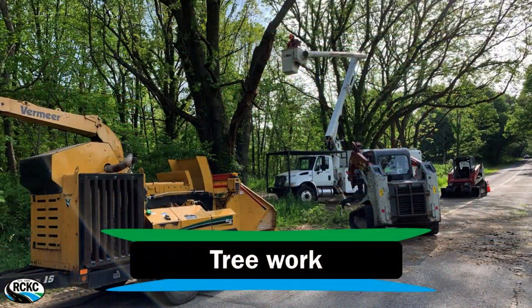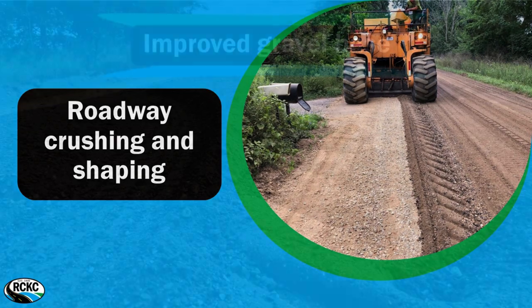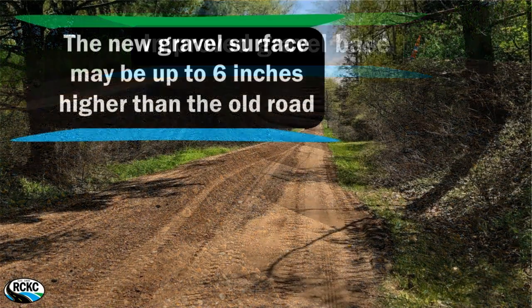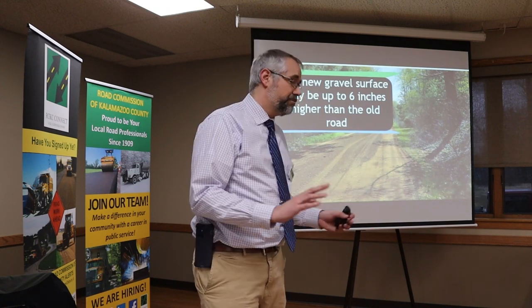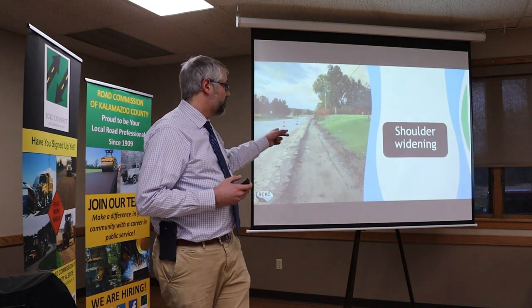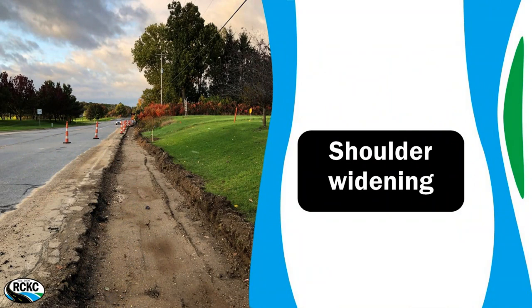To walk you through what we're going to do so you can visualize it: we've done the tree work — minus one remaining. We'll come in with the pulverizer, take care of that old asphalt, rip it up, and pack it back down as a new base for the road. Those millings will be put back underneath the new pavement. When we do this, that pulverized material tends to fluff up a little, which is great for the road but does raise the road slightly, so driveways will be impacted. For shoulder widening, we'll trench out the shoulders, put some gravel in, and pave on top.